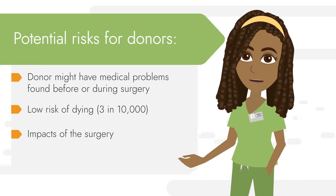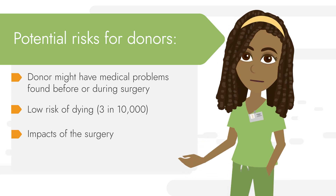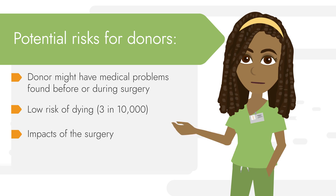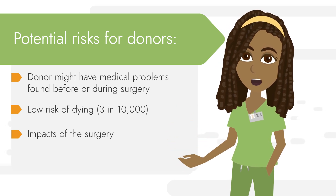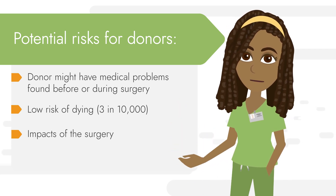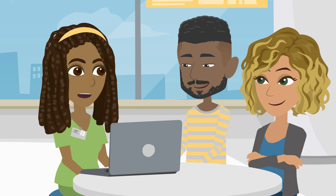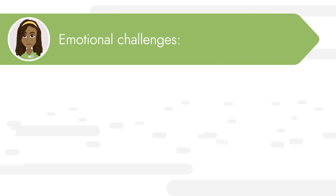It is also possible that years after donation the donor's remaining kidney could fail. If this happens, the donor will get priority for a kidney from the deceased donor waiting list, and in some cases be eligible for priority for a living donor kidney transplant themselves. Some donors will also have increased high blood pressure after donation. Like recipients, donors will have to visit their doctor, but usually only once a year, to check their blood pressure and treat any other conditions early to prevent any long-term issues.